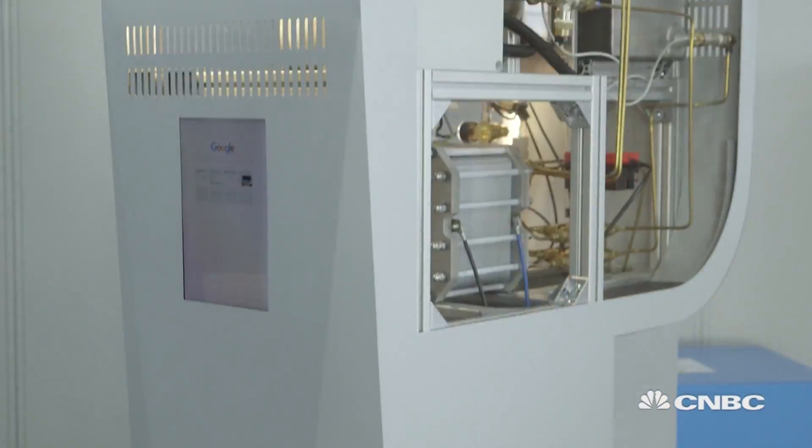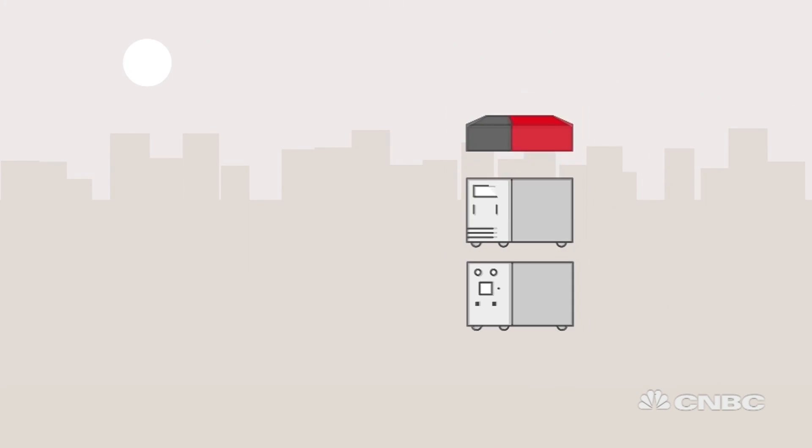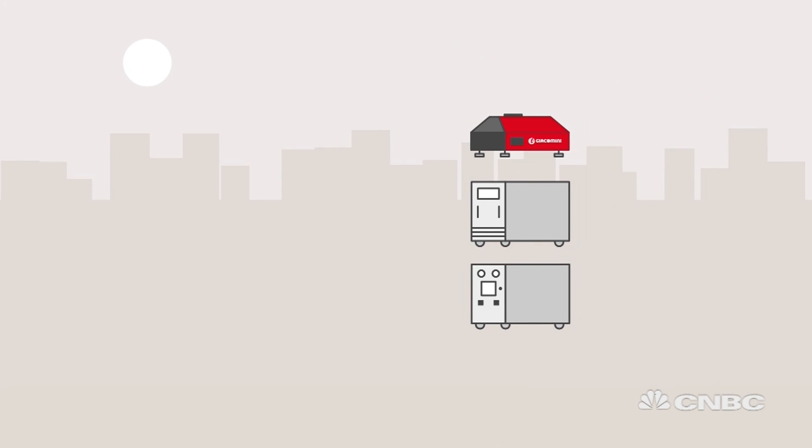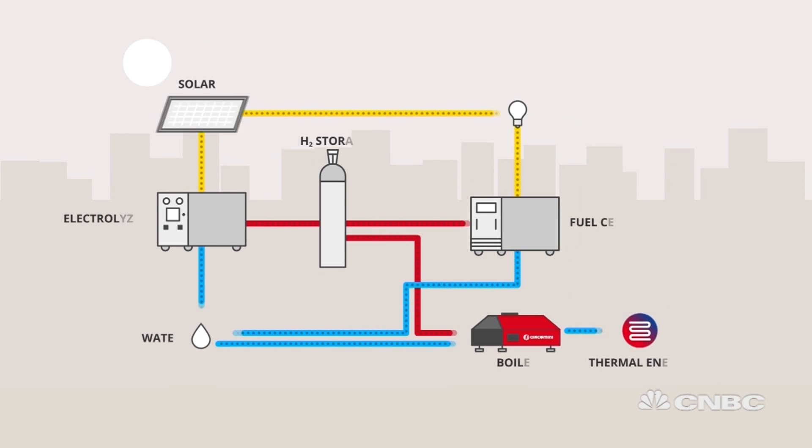To become fully self-sufficient, the boiler was put in an integrated system with the aim of fulfilling all household energy needs. The box takes electricity from solar panels on the roof and uses it to produce and store hydrogen, which is then used to fuel the boiler.